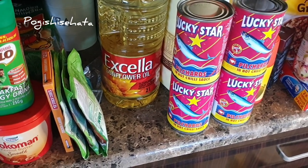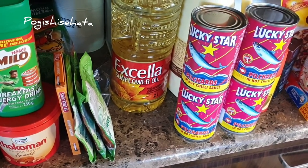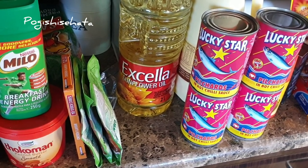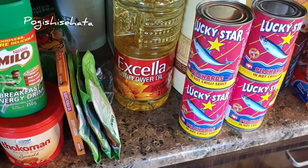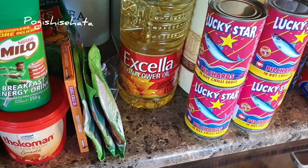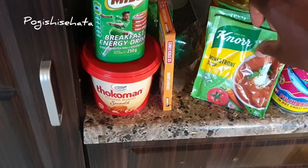Have you guys realized that the Shop Rite in-house brand — the 'Right' brand — is more expensive than Excella and other brands? Not only on oil, on other products too. You think maybe you'd save money on the Right brand only to find it's even higher than your normal stuff. Yesterday I wanted to buy the Shop Rite sugar but the Selati was cheaper than the in-house brand. So just be careful — their products are not necessarily lower priced.